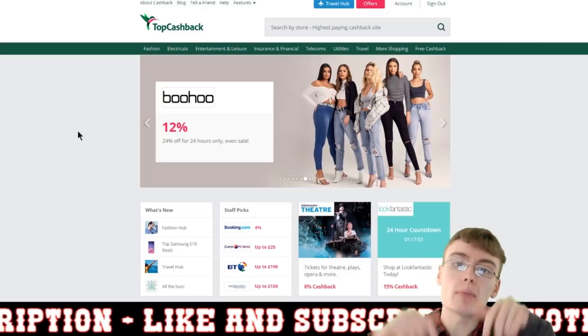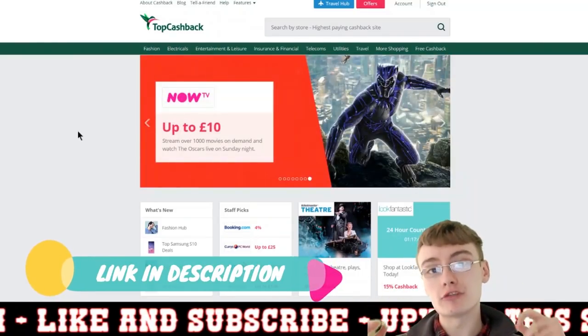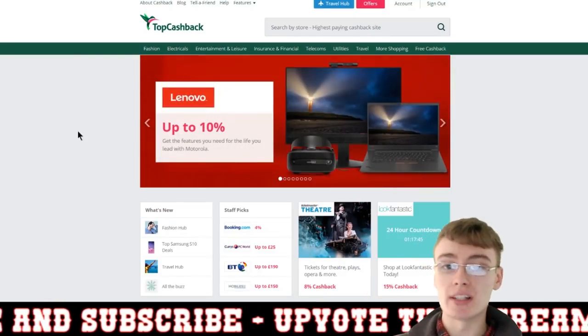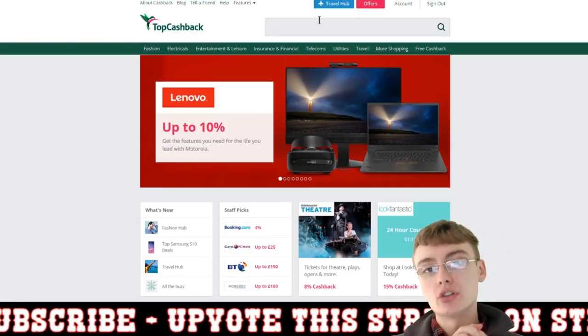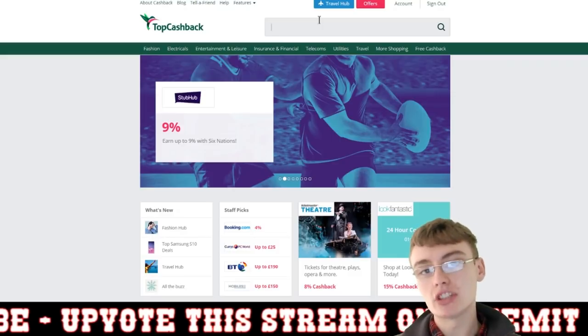What you need to do first is go down below and click the link to the site, sign up for a free account, and then go to the homepage, which I'm on here now. This is only going to apply to myHermes, so if you don't use myHermes for your postage, unfortunately you won't be able to get cash back this way.